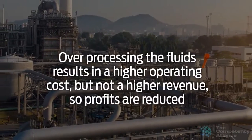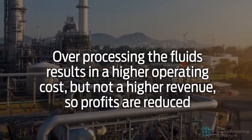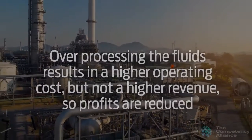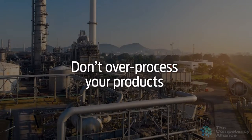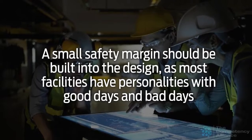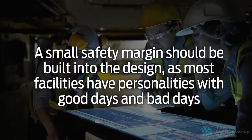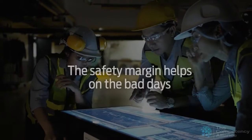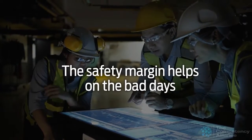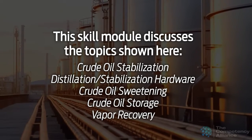Over-processing the fluids results in a higher operating cost, but not a higher revenue, so profits are reduced. Don't over-process your products. A small safety margin should be built into the design, as most facilities have personalities, with good days and bad days. The safety margin helps on the bad days.